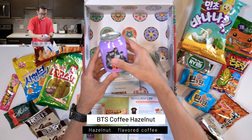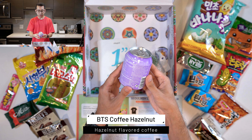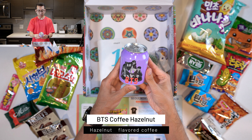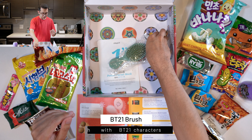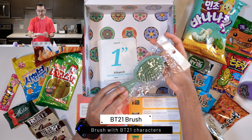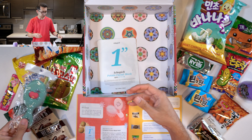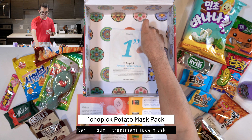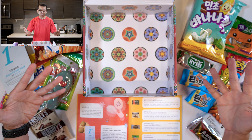The drink for this month is the BTS Coffee Hazelnut Hot Brew, so I'm going to have to heat this up somehow. And for the goodies this month, we have the BT21 Brush — I have no use for this so I'm going to have to give this to my girlfriend; I'm sure she'll put it in her bag or something. And then there's the One Chop Pick Potato Facial Mask. And that's everything.